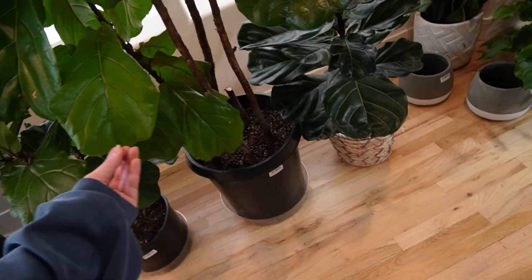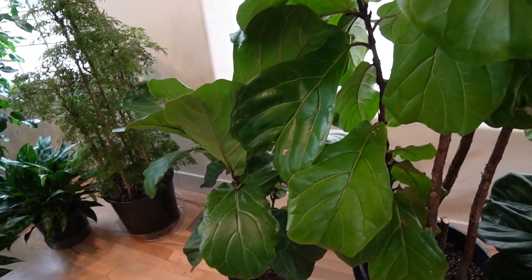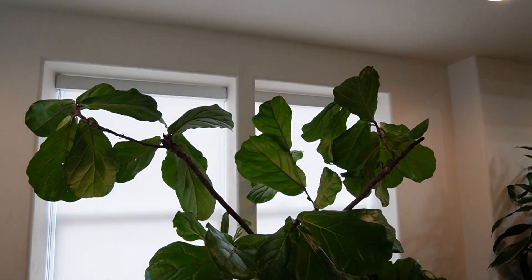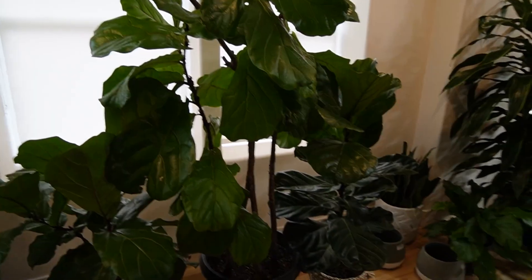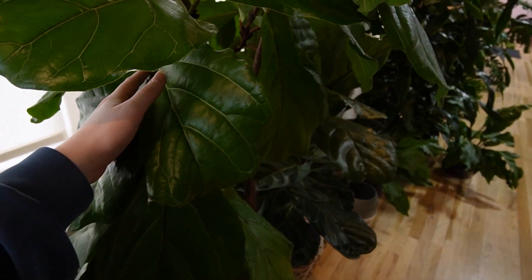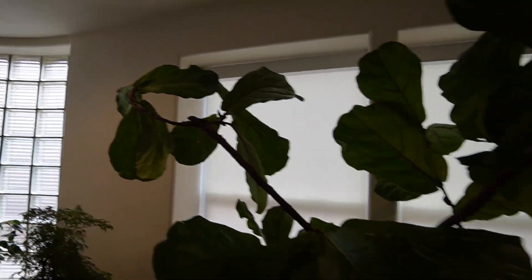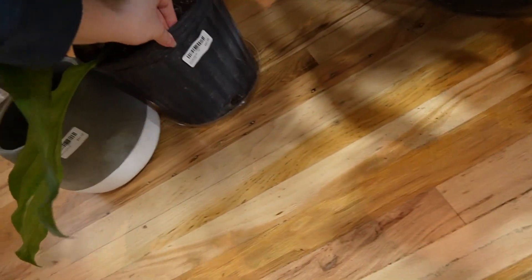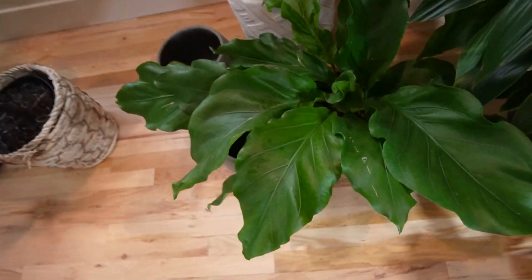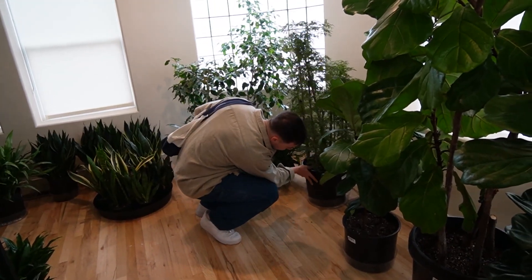Oh, a big fiddle leaf! This fiddle leaf fig is $70. I can never really get them going. Dude, if I didn't have two of them I would buy this — I don't even know how I'd get it home. Look how cute it is, so much personality. Got an anthurium over here — this is anthurium plomarii, $80.